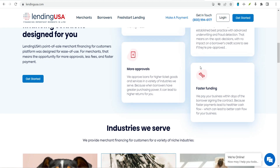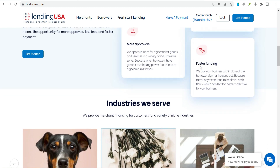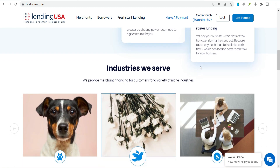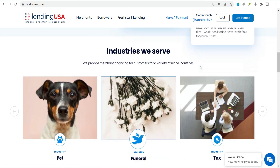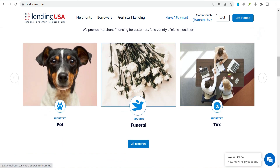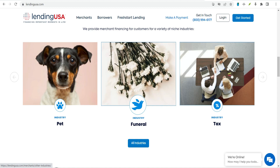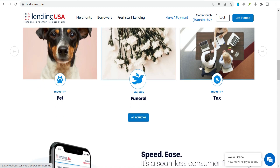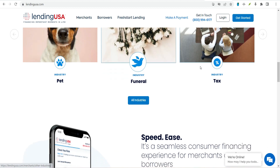Is Lending USA reputable? Lending USA has an A-plus rating with the Better Business Bureau and an excellent 4.7 out of 5 stars rating on Trustpilot based on nearly 670 reviews. In 2022, the Consumer Financial Protection Bureau received 8 complaints related to Lending USA's personal loans, most of them about problems getting a loan or making payments.